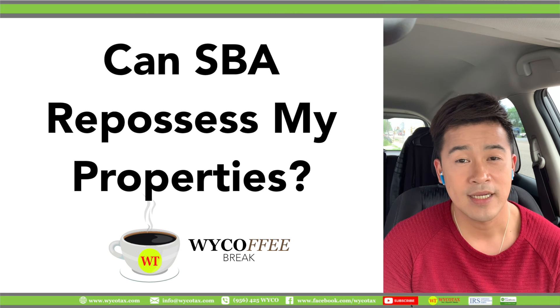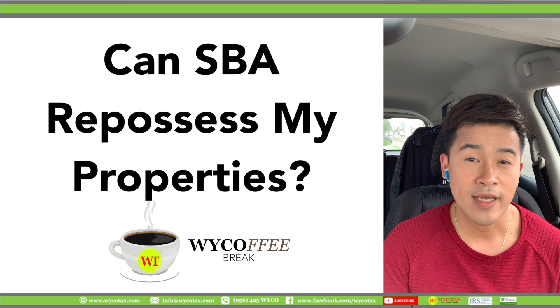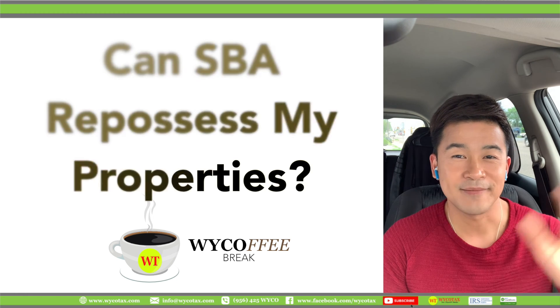Here in Wyco Coffee Break, we are giving tips and tricks that will improve your business, your wealth, and most of all, your life. Stay safe.